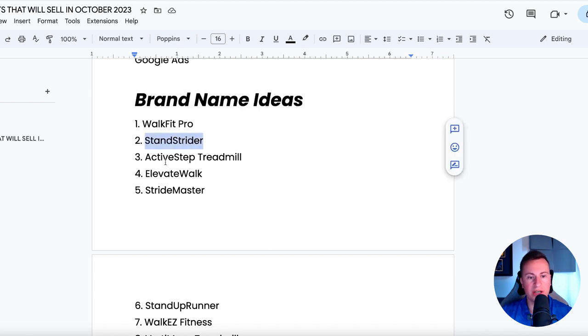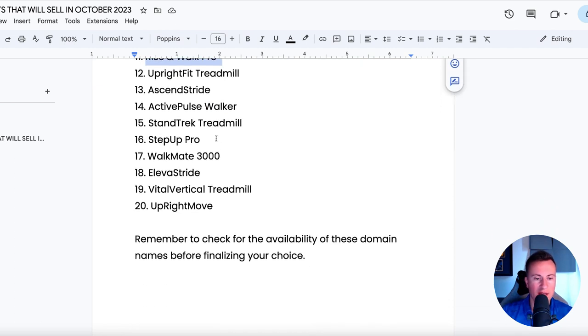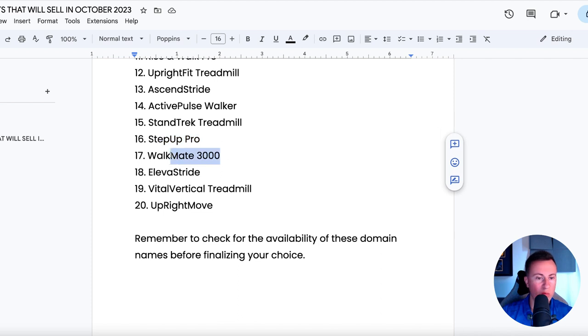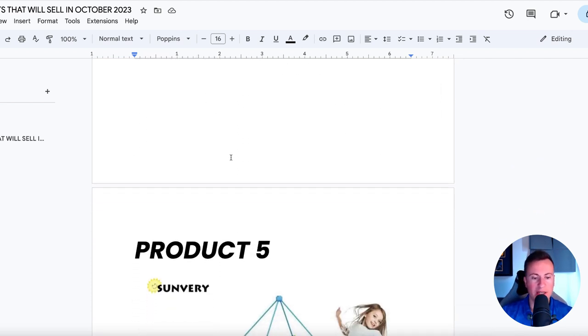Brand name ideas for the walking pad: Stan Strider, Active Step, Elevate Walk, Stride Master, Walk Fit Pro, Step Up Pro, and Walk Mate 3000. Lots of different options — some pretty good ones there. Just pick one that you like the sound of and like the idea of branding.